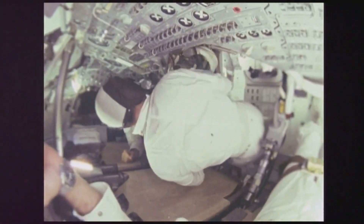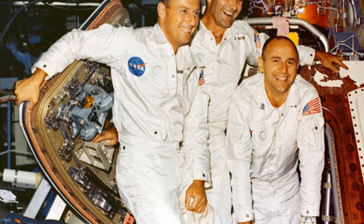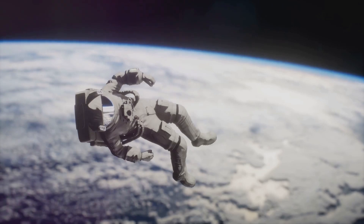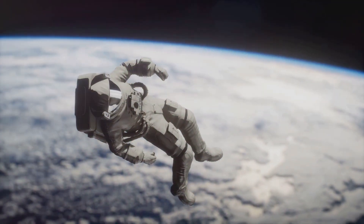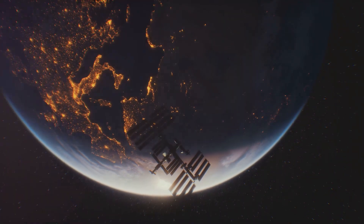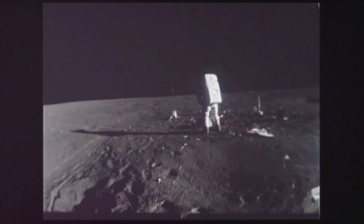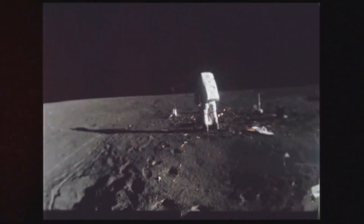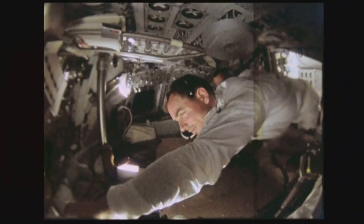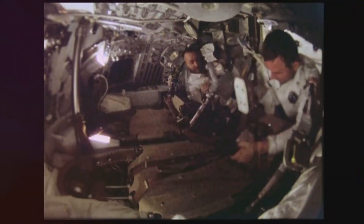Every space mission is a testament to human collaboration. But at the heart of this intricate tapestry lie the astronauts, who bravely venture into the unforgiving void of space. Apollo 9 was no different. Its success rested on three remarkable individuals: Commander James McDivitt, Command Module Pilot David Scott, and Lunar Module Pilot Russell Schweikart. These were not just pilots — they were engineers, test pilots, and astronauts, each handpicked for their unique skills and experience.